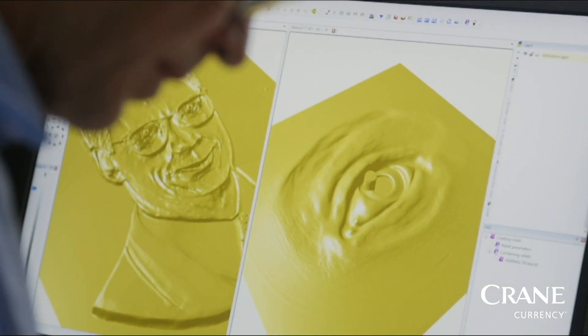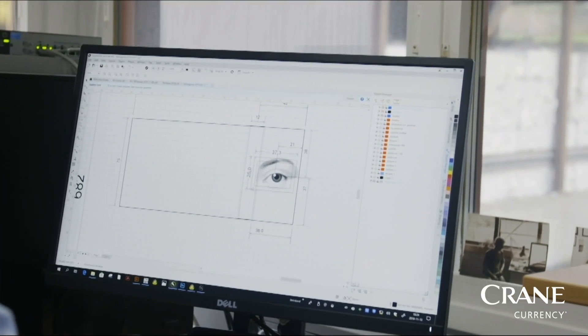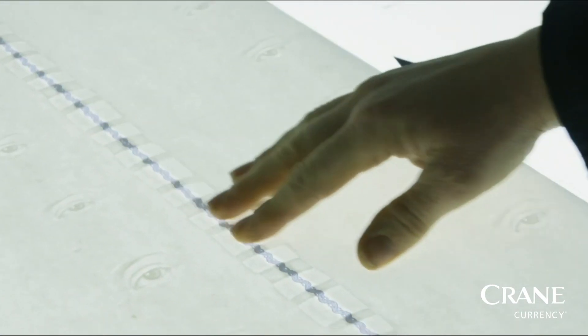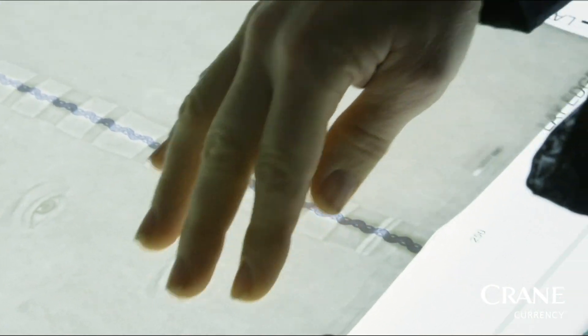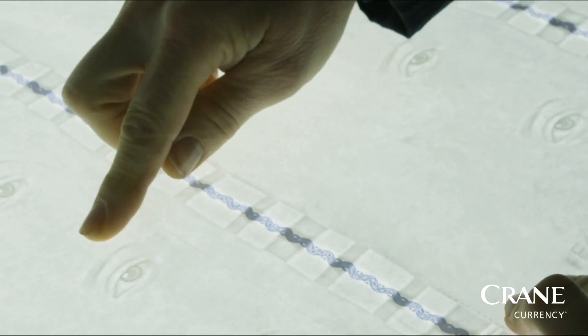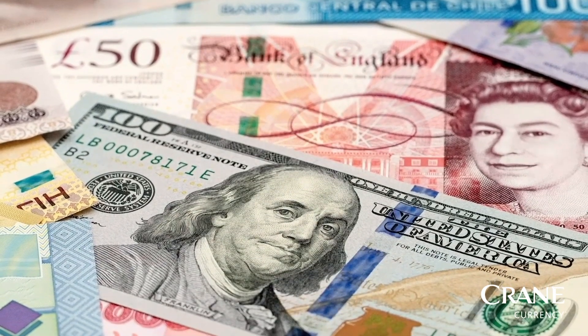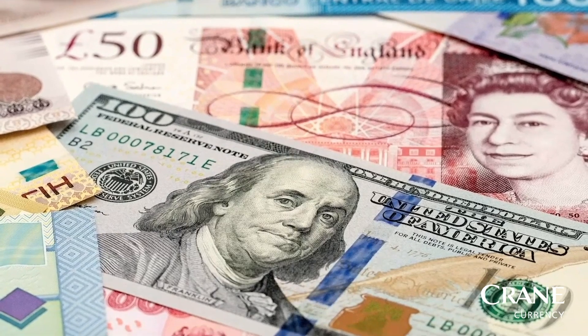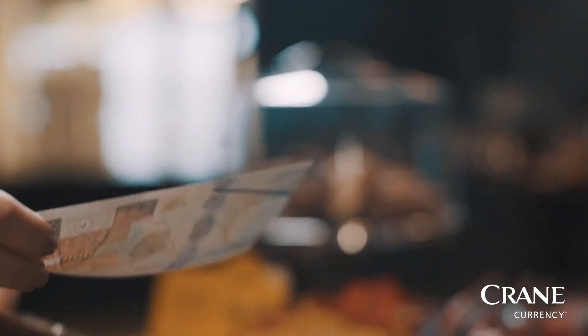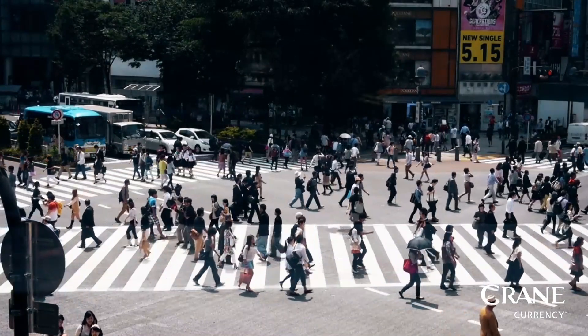Crane Currency has simply the best banknote security technology available today. Our family of micro-optics are the world's most counterfeit resistant and easy-to-recognize public security features. Crane's micro-optics are used to secure the iconic US $100 bill, as well as banknotes in countries as diverse as Chile, Mexico, Ghana, Egypt, Saudi Arabia and the Philippines.